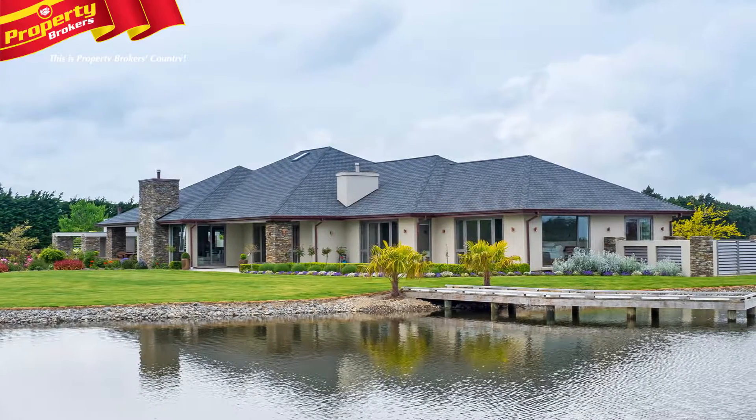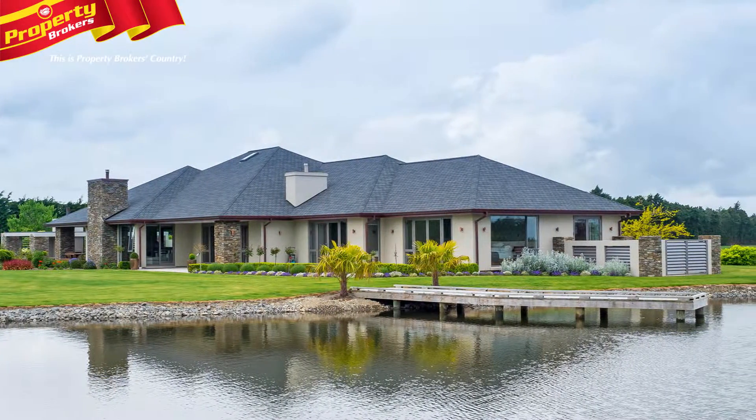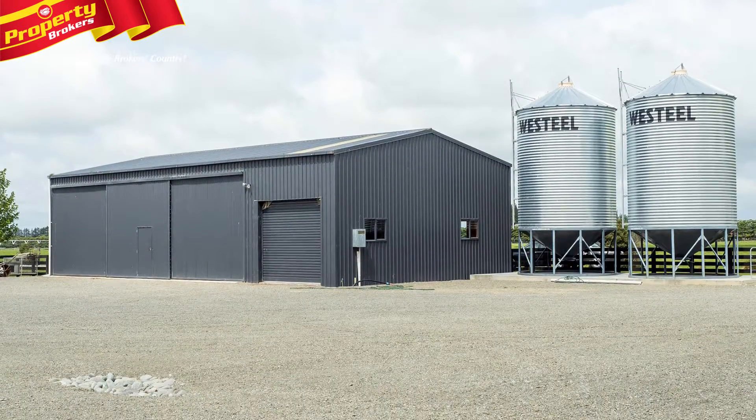The very first thing you take in is the magnificent home sitting at the end of your very own lake, with its totally enclosed sheds and irrigated paddocks.